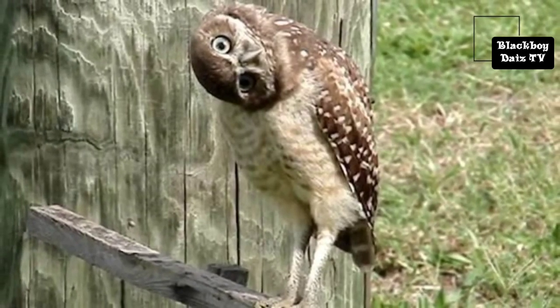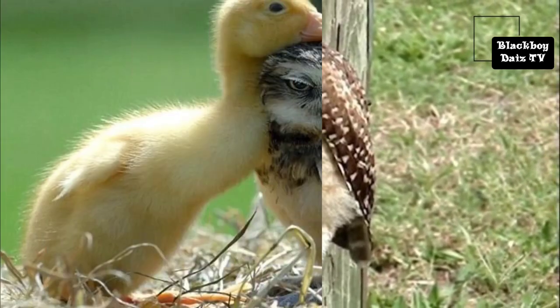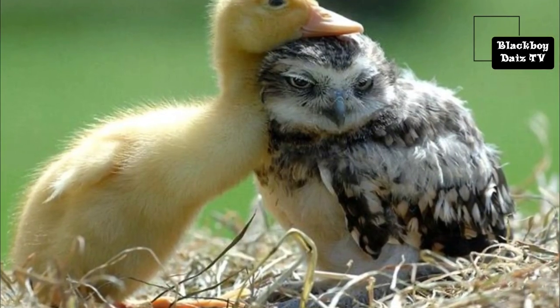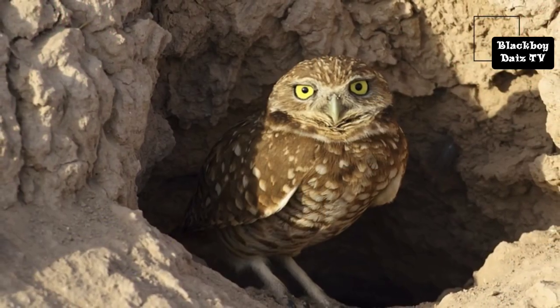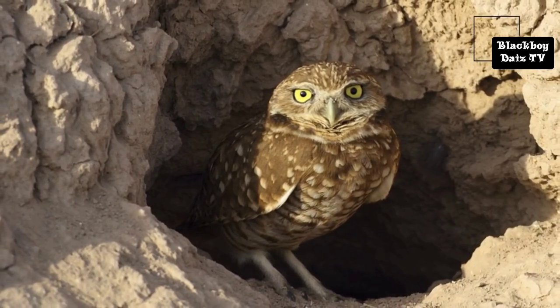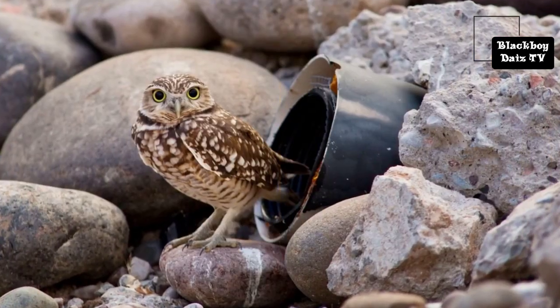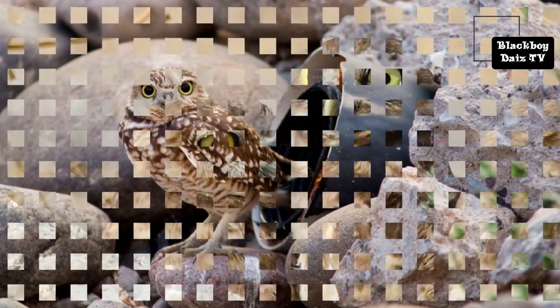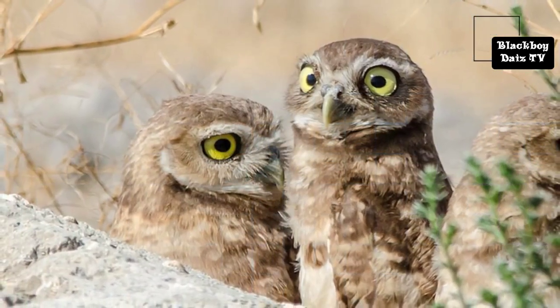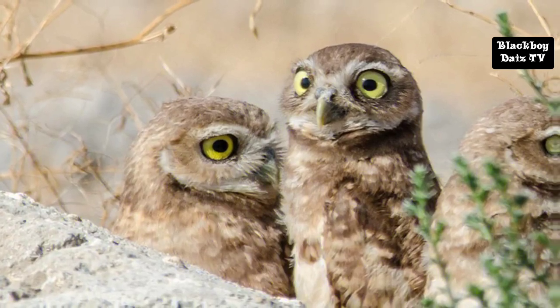Adults have brown heads and wings with white spotting. The chest and abdomen are white with variable brown spotting or barring, also depending on the subspecies. Juvenile owls are similar in appearance, but they lack most of the white spotting above and brown barring below. The juveniles have a buff bar across the upper wing and their breast may be buff coloured.